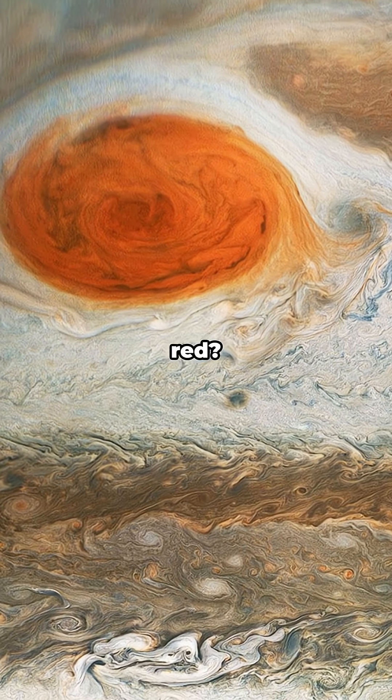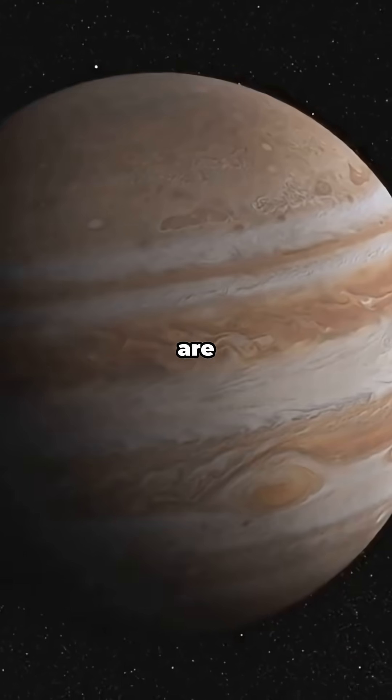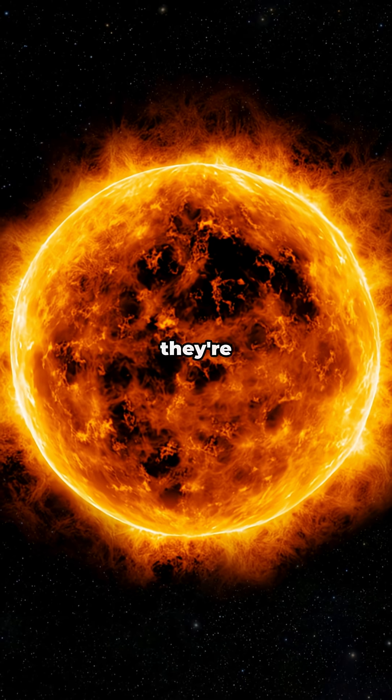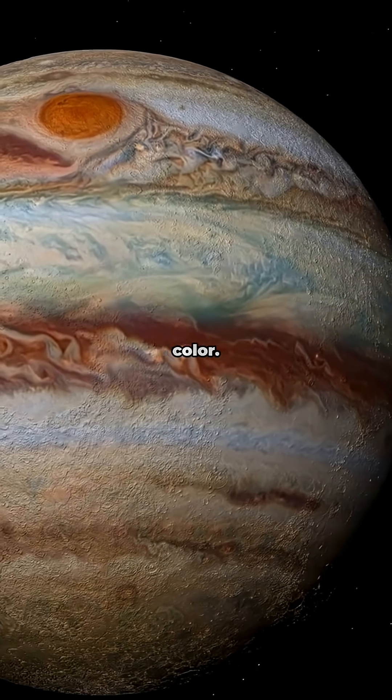But why is it red? That's still a mystery. The leading theory is that chemicals from deep inside Jupiter are churned up to the cloud tops, where they're zapped by the sun's ultraviolet light, staining the storm its famous reddish-orange color.